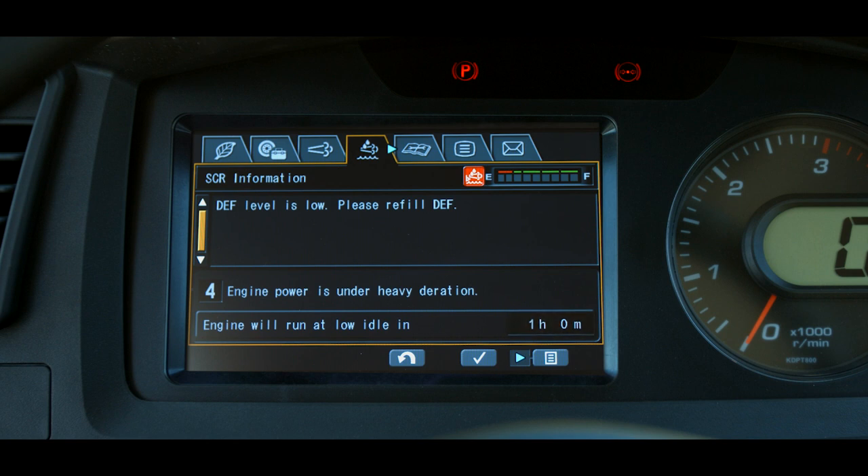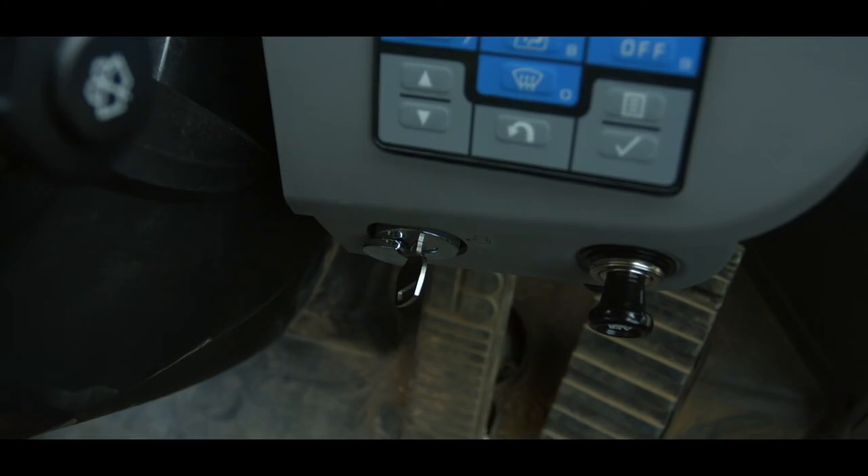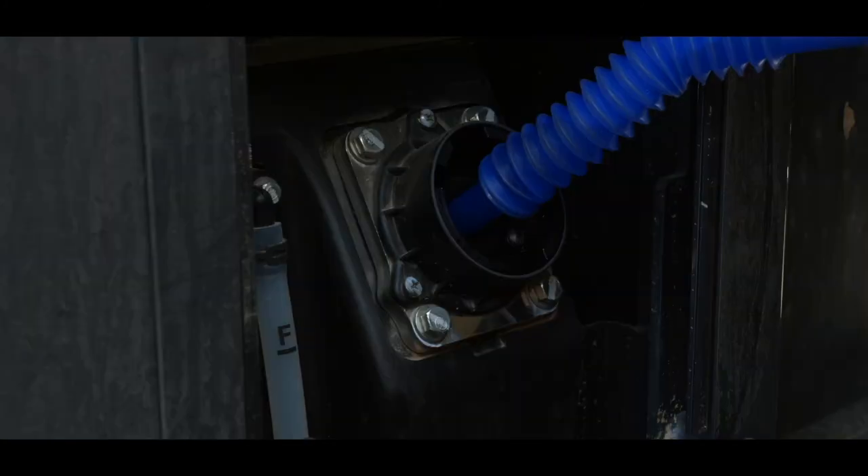When the timer reaches zero minutes, final inducement level 5 is triggered. This is an L04 fault. The buzzer sounds continuously and the engine is locked at low idle. DEF level triggered inducement can be cleared by simply powering down the machine and refilling the DEF tank with certified DEF solution.